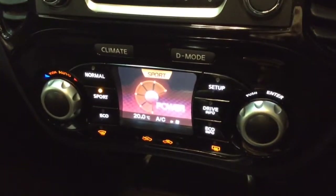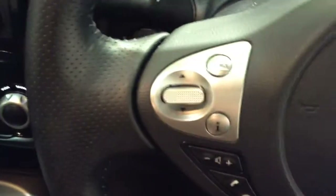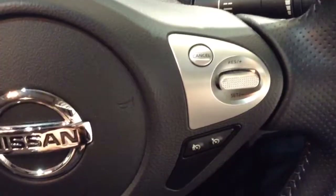Moving down, you've got your air climate controls as well as a drive selection mode. There's also a power outlet for your various gadgets. On the steering wheel you've got various audio controls as well as Bluetooth connectivity and cruise control options.